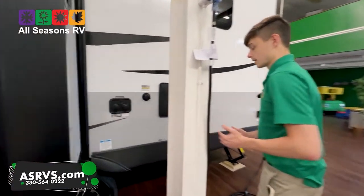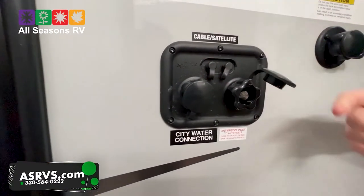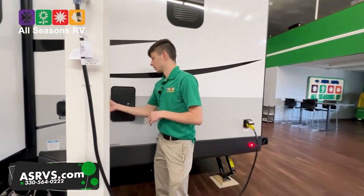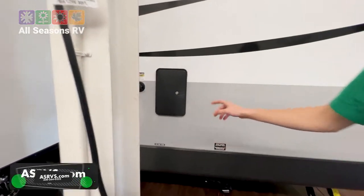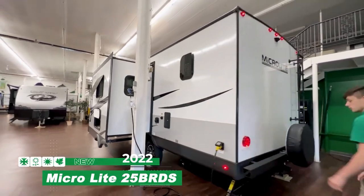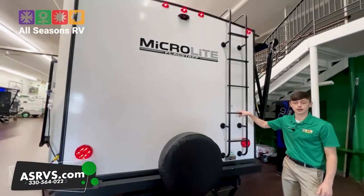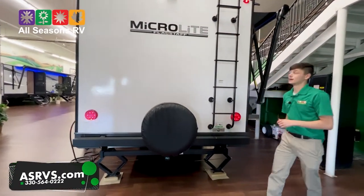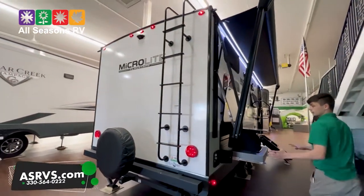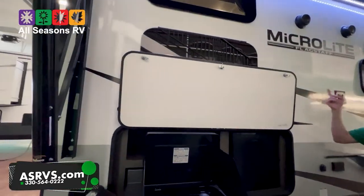Coming over here, there is an antifreeze inlet — something I wanted to point out — it makes winterizing your camper a thousand times easier. There's also a black tank flush, as well as an outdoor shower with hot and cold. Coming around the back, you get a full-size spare tire with a ladder going up to the roof. A lot of camper brands are not doing the ladder anymore, but Flagstaff still supplies that for you.